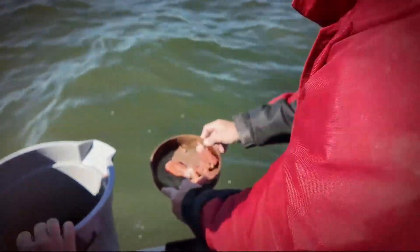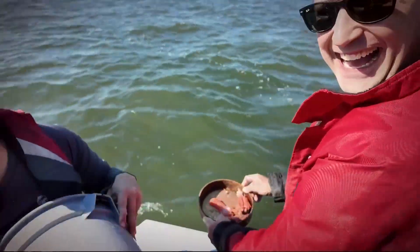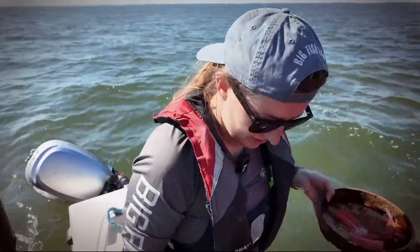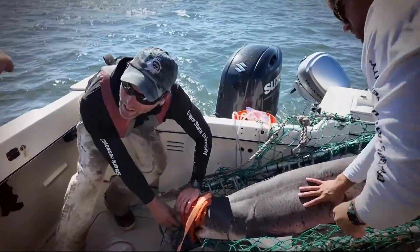And that is salmon — to determine what these sharks are feasting on. That was in the shark's stomach. We collected that using a lavage technique, a special technique that Jessica Schulte uses to see what these sharks are consuming.